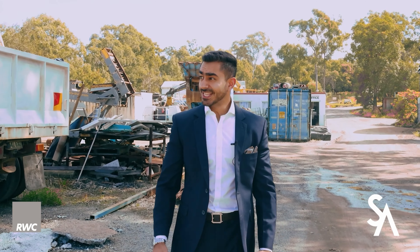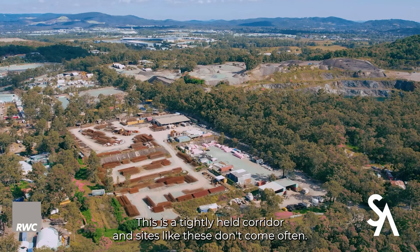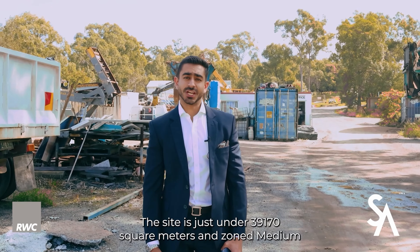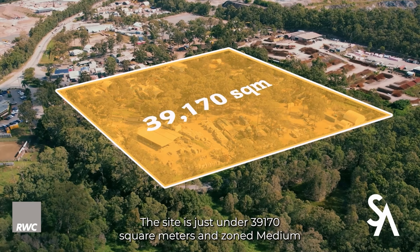13 Rotary Park Road, Stapleton. My name is Sid Arora and it's a pleasure to present this sought-after location to the marketplace, showcasing exceptional value.